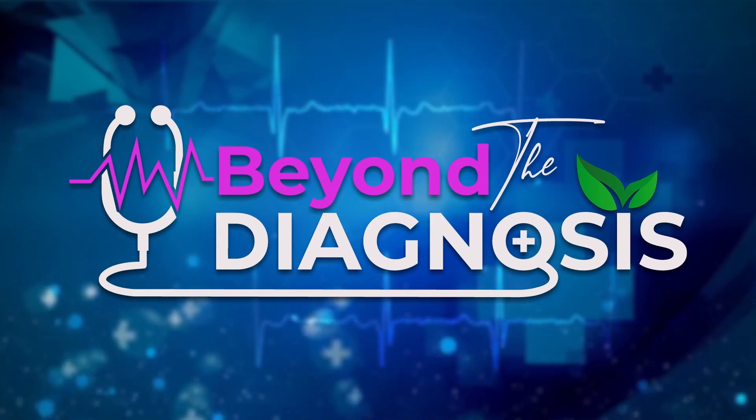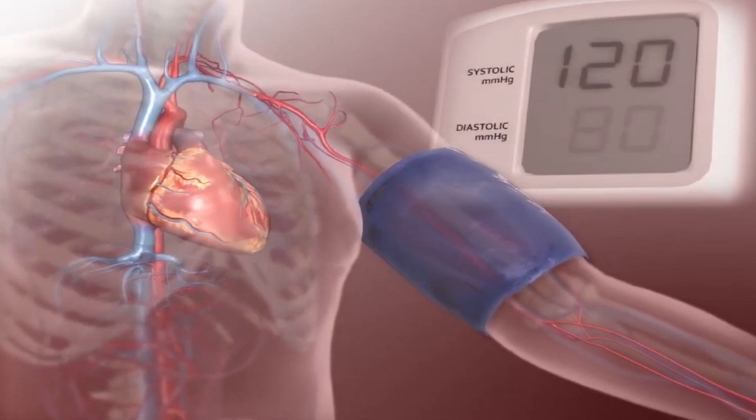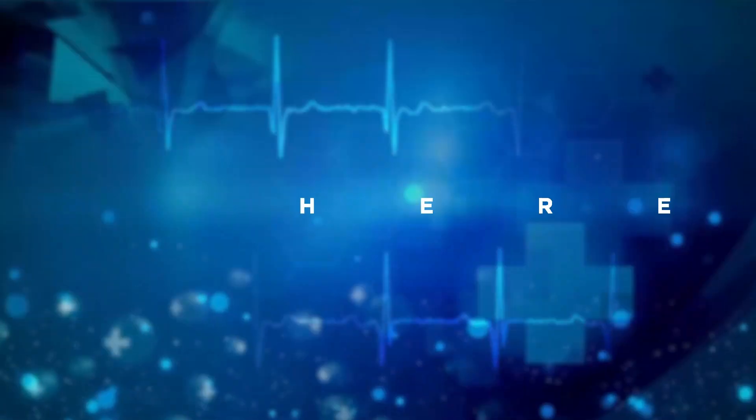Welcome to the Beyond the Diagnosis podcast. I'm your host, Dr. Kylie Burton. If you have been told that your blood work is normal, yet you feel awful, well, this is the place for you. Because whether you have a diagnosis or not, I'm going to teach you how to turn those normal labs into real answers, healing, and hope. So grab your blood work. Come join me. Here we go.